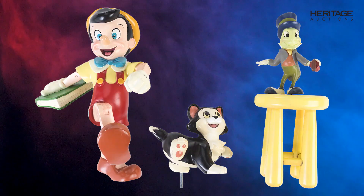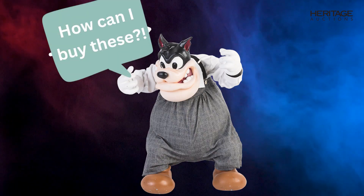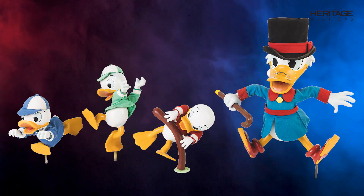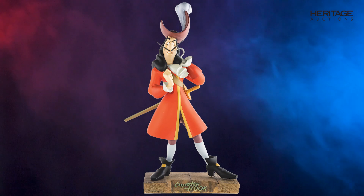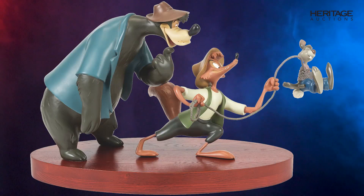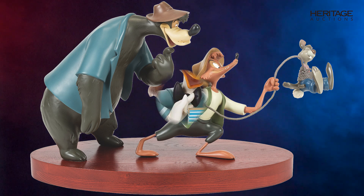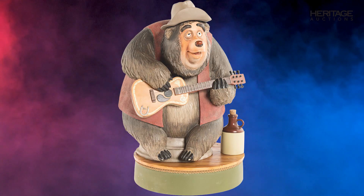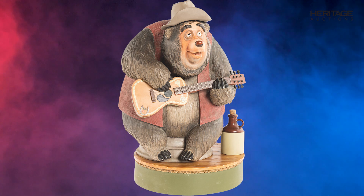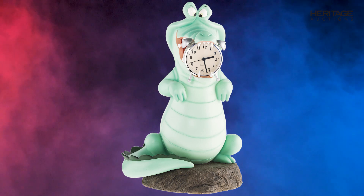These large statues in the Disney stores were so popular that people constantly were asking to buy them. This helped lead to the creation of the Disney Big Figs, collectible large-format versions of your favorite Disney characters. Big Figs popularity exploded, and these large figurines were available at Disney theme parks, Disney stores, Disney mail order catalogs, and eventually Disney online auctions. This is our largest collection of the very hard-to-find Disney Big Figs from the 1990s and 2000s ever offered in auction.